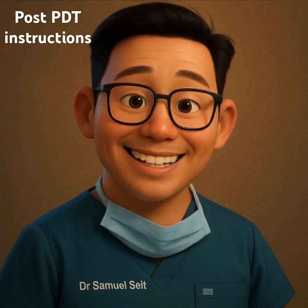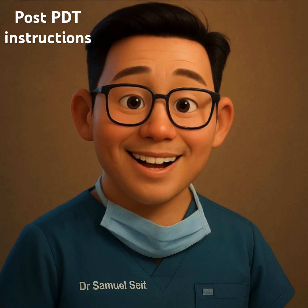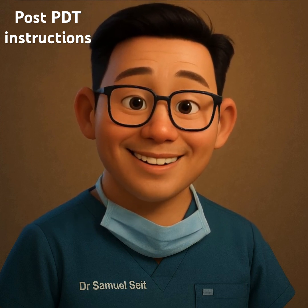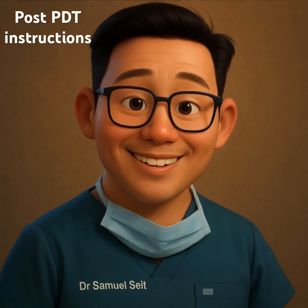Medvix PDT is a two-step process. Your second treatment is scheduled approximately one week after the first. Be sure to attend this follow-up appointment for best results.